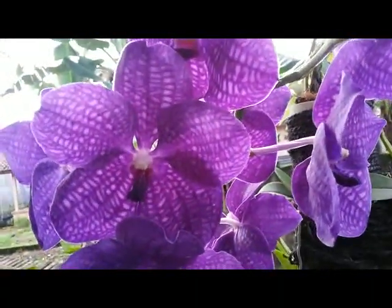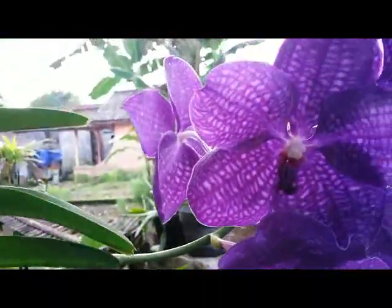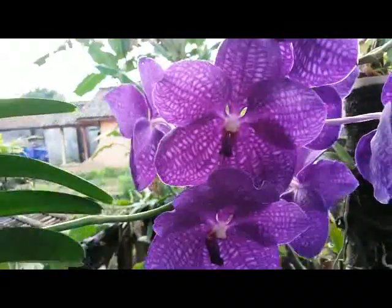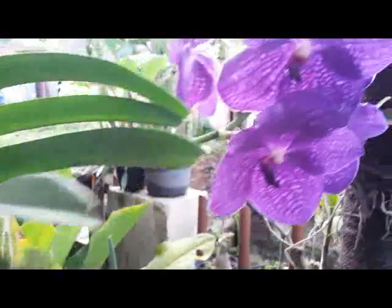Gorgeous — this could be a masterpiece of wonder hybridizing. We can see the plant and the root system really well. We have been growing this Vanda for about two years. This is the false blue with long-lasting flowers, so attractive and eye-catching.